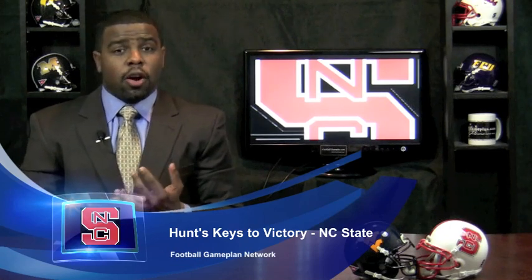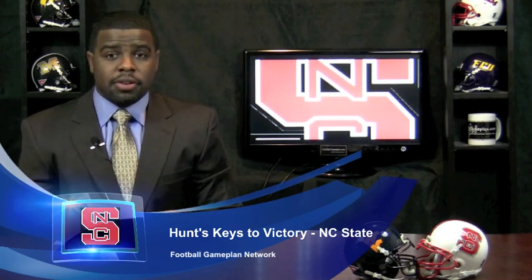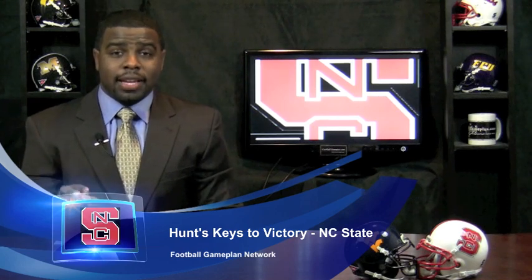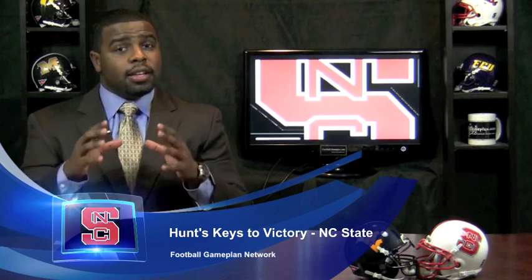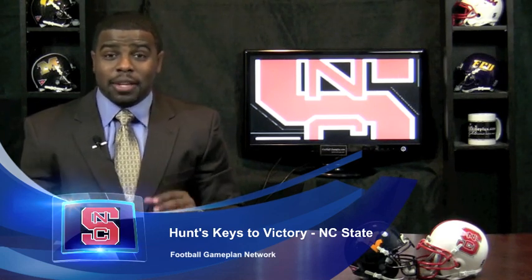Let's start with the Wolfpack, and let's start with that offensive line. I look at both bookend tackles, Jake Vermiglio and RJ Madden, versus that vaunted pass rush of the West Virginia Mountaineers. You guys have to keep the quarterback, Russell Wilson, clean back there in the pocket. If you allow West Virginia to live in that backfield, it's going to be a long day.